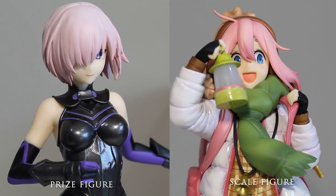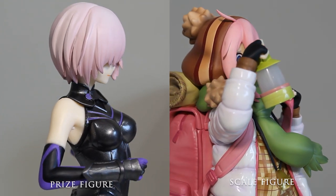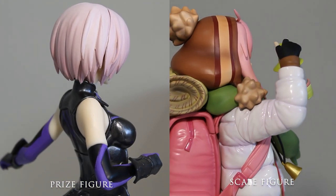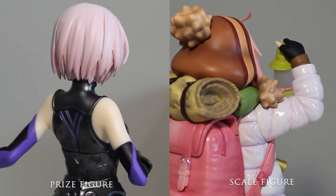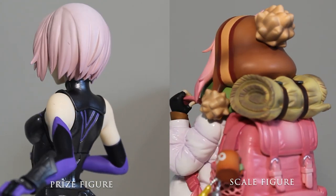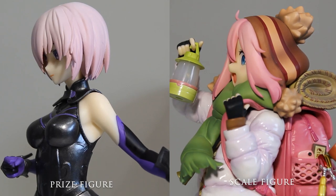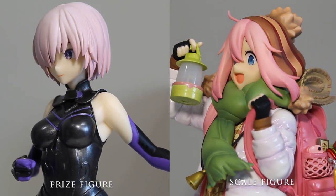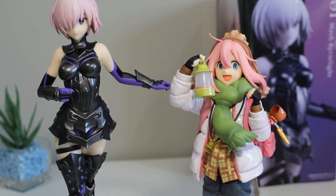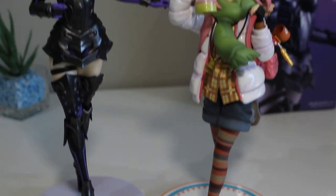I wanted to do a quick side-by-side comparison of the Mash prize figure and a scale figure of Nadeshiko. They're not the same characters so it's hard to directly compare, but one of the biggest differences is in the hair sculpt — Mash's hair is not as smooth. All of Nadeshiko's features, painting, and details are so smooth and polished compared to the Mash figure, and I think that's one of the biggest differences between prize and scale figures.